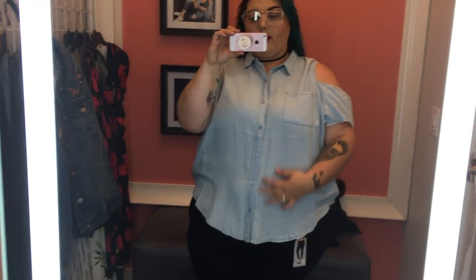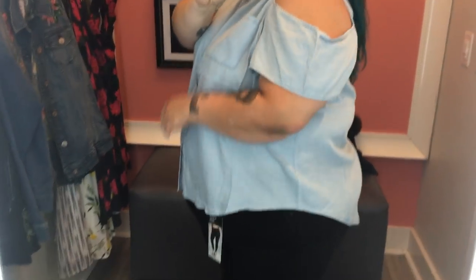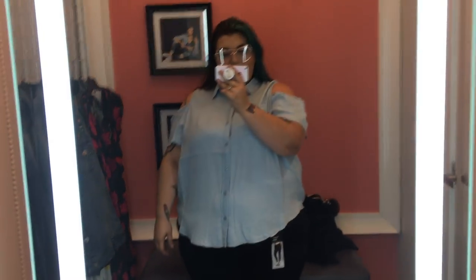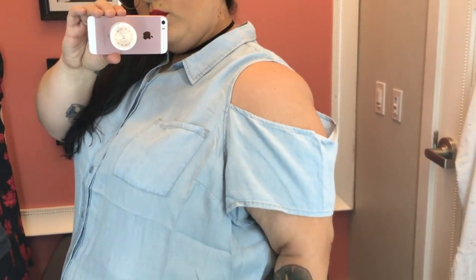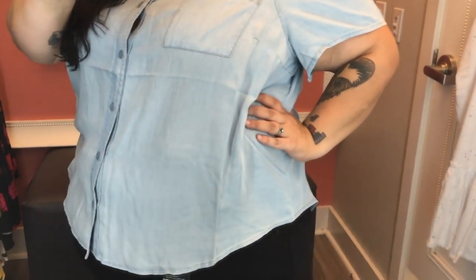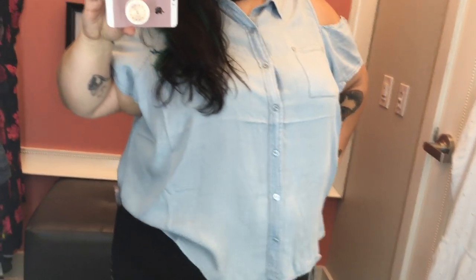This top right here is so freaking cute — it also made me think of Amanda because she lives for a good chambray, and let me just tell you this is one of them. I love the fit of it — it's a high-low cut plus it has those cold shoulder cutouts, which I think is a great option for those of you who aren't fully comfortable showing off your arms but still want to stay cool. Those off-the-shoulder cold shoulder details are perfect for you.